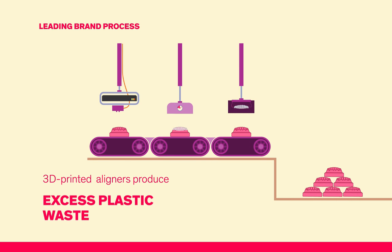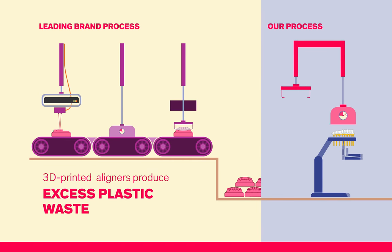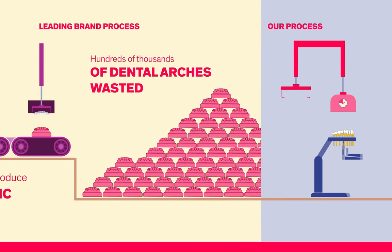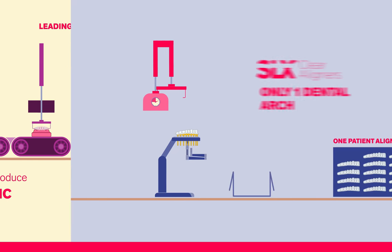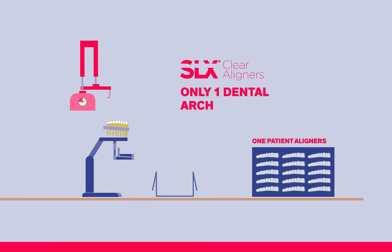When you 3D print the aligners, as other brands do, it produces a staggering amount of excess plastic waste. Hundreds of thousands of individual dental arches will end up in our landfills over time. Care about our planet? Go green with SLX Clear Aligners and help the environment.